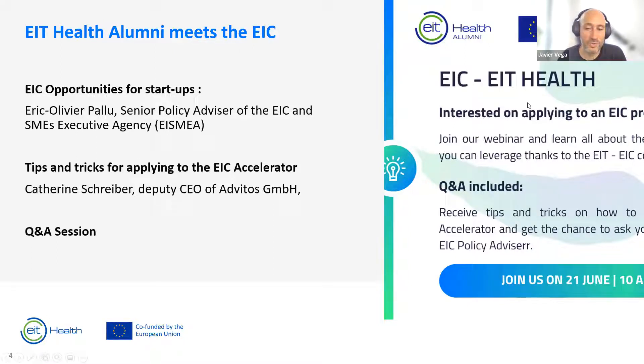I don't want to take more time because the important part is that Catherine and Eric can explain about the EIC offer and their experience with EIT Health and the EIC Accelerator. Specifically, Catherine will talk about tips and tricks for applying to the EIC Accelerator and share her experience — they've been very successful in EIT Health programs and also in the EIC. Eric will also talk about the specific opportunities for startups.